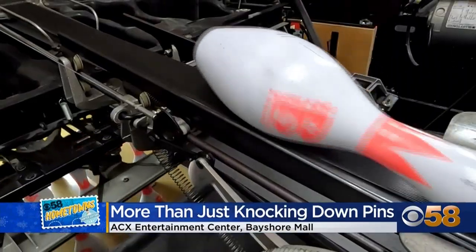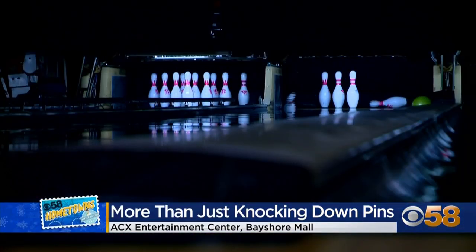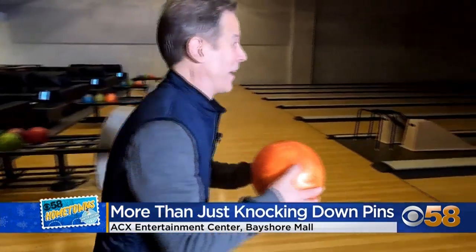Bowling keeps you competitive with yourself — you're always trying to improve. League bowling also builds friendships; people who'd never met become friends. It's definitely not your father's bowling alley anymore.